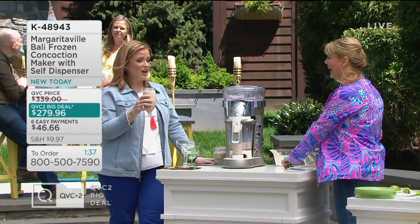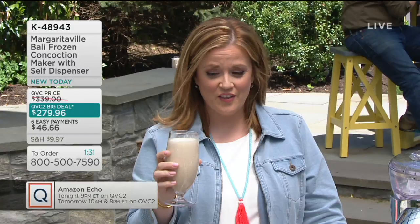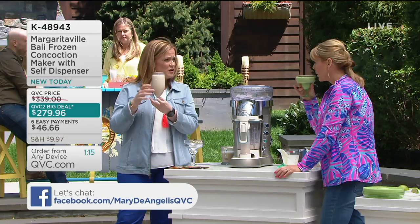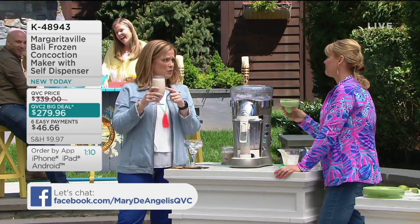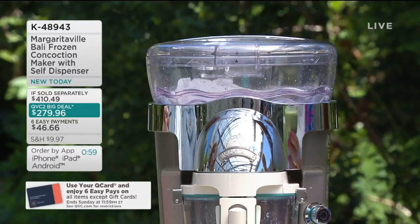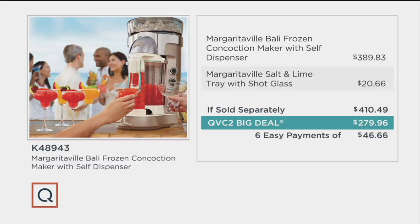That's really good. I see it perfectly blended with shaved ice but no big chunks — that is perfectly, perfectly made. If you went to a steakhouse and decided to have a mudslide, that could cost you $13, $14, $15 and up for a single cocktail. This is our QVC2 Big Deal — you could make as many as you like and serve all your friends and family. This is the party, because with this value no one is going to know that you saved $130.53.